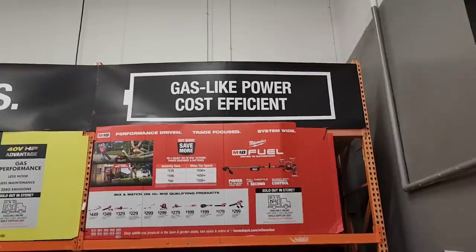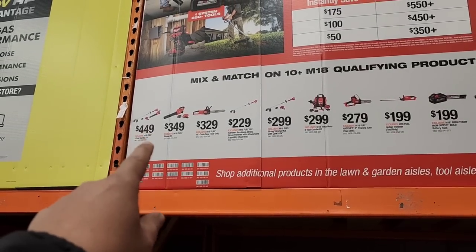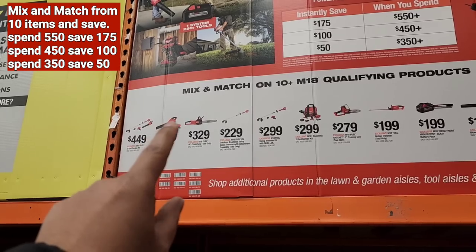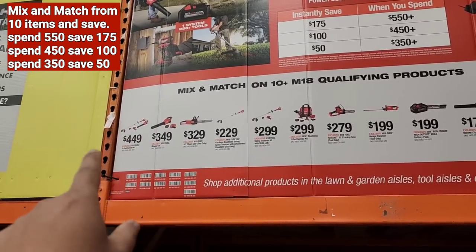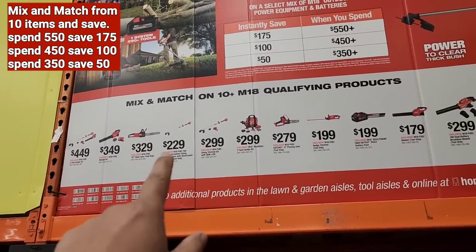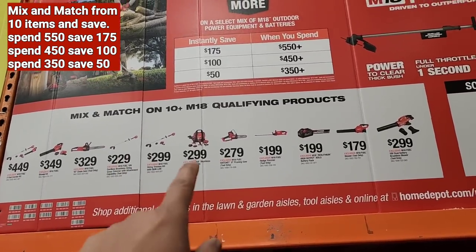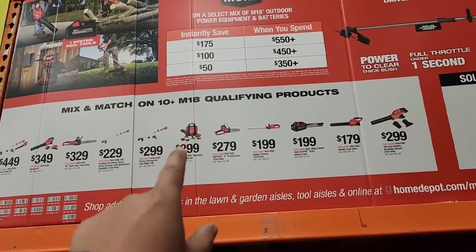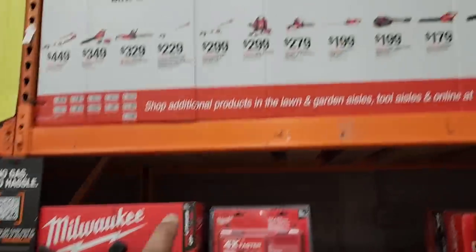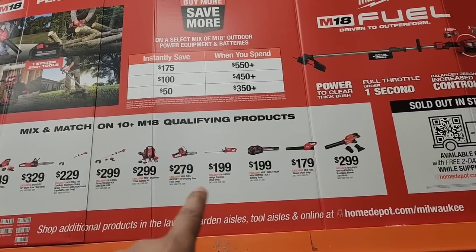This 'gas-like power, cost-efficient' theme seems to be everywhere. Here are the sales items: $449 gets the string trimmer and blower combo with charger and battery; $349 gets the blower, battery, and charger; $329 for the chainsaw; $229 for the string trimmer only; and $299 for the string trimmer with battery and charger. Then for $299, there's an exclusive Milwaukee M18 Fuel Hatchet 8-inch pruning saw combo kit.